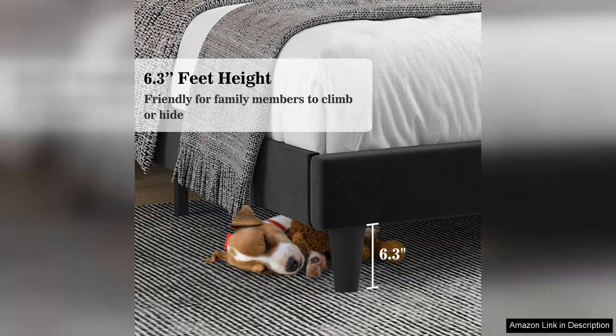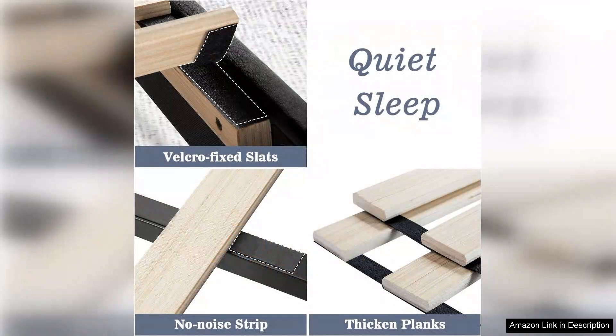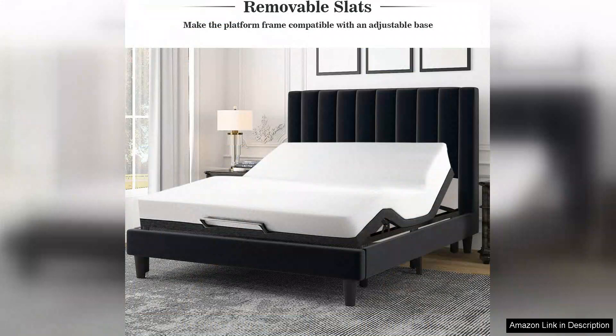The bed frame is incredibly sturdy. Solid wood construction combined with metal support slats ensures that it can withstand daily use without creaking or wobbling. I no longer wake up to the annoying sounds of a shaky frame. Plus, it provides ample support for my mattress, enhancing my sleep quality.